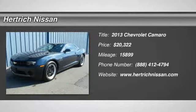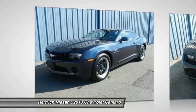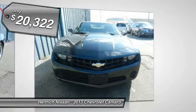Hertrich Nissan is honored to present a wonderful example of pure vehicle design. This 2013 Chevrolet Camaro LS only has 15,899 miles on it and could potentially be the vehicle of your dreams.